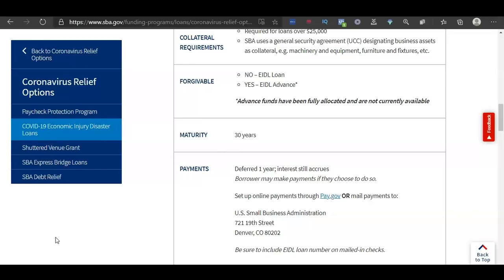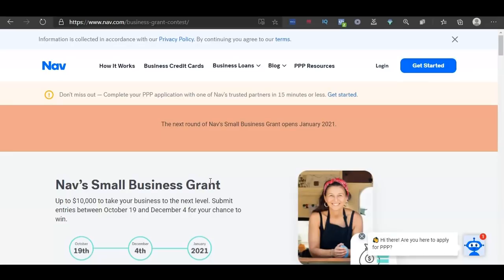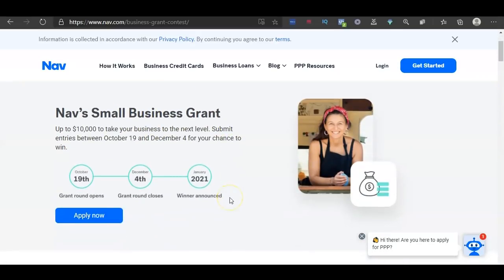Since there are no new EIDL updates, I'm going to provide information about some new grants available for businesses and individuals. Requirements vary for each grant, so there should be something for everyone. The first grant is provided by NAV's small business grant — they do this quarterly. The next round is opening this month in January and they'll announce it on their page, so you'll want to bookmark it. You can get up to $10,000 for your business. This is NAV's quarterly business grant contest.